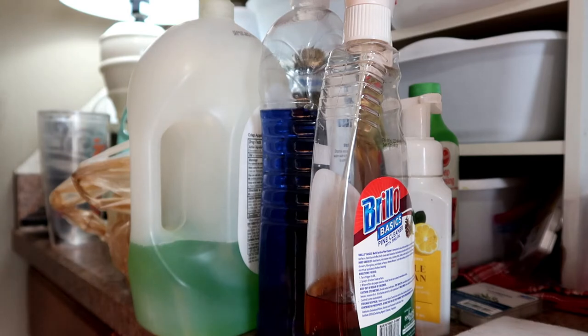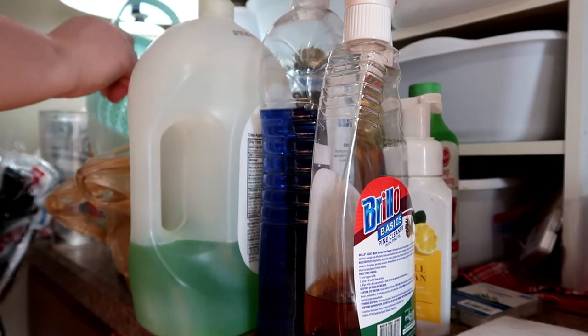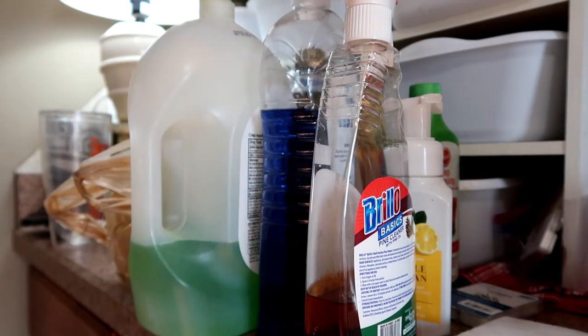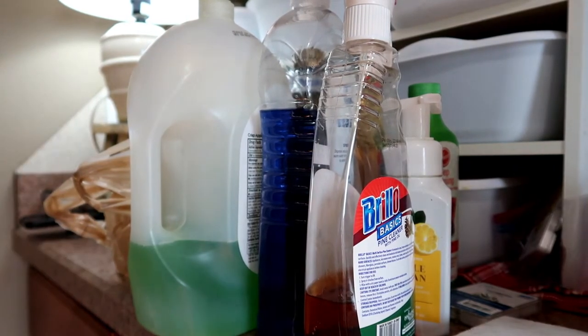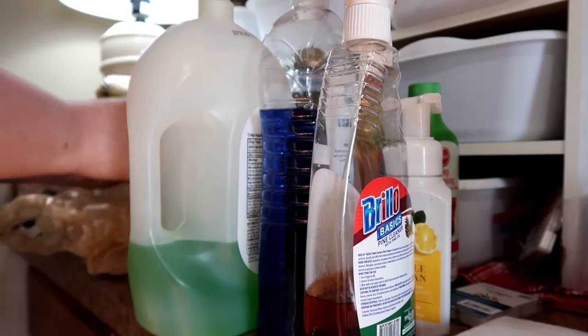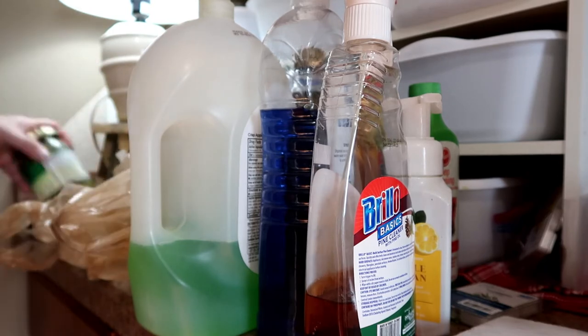I'm just kind of finishing out some of the things I was working on in the kitchen area from the last video. Then I'm going to go into a brief declutter session — that's coming up next. I just wanted to explain what it is that I'm doing here if you're wondering why you're looking at soap and Brillo basics cleaner. I hope you stick around so you can see the items that I decluttered this past week, and until my next video, I hope this finds you well and take care.